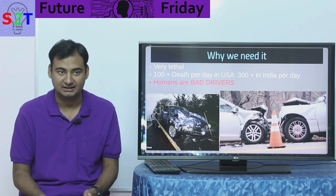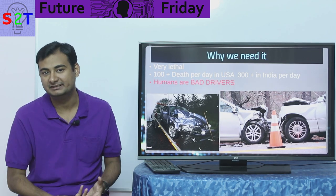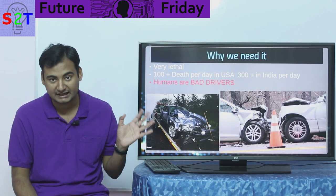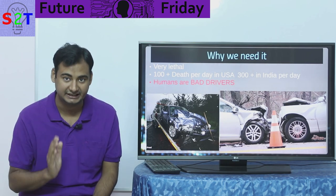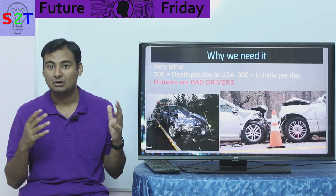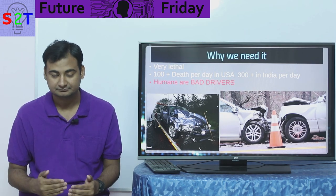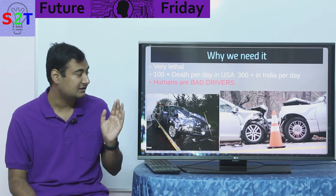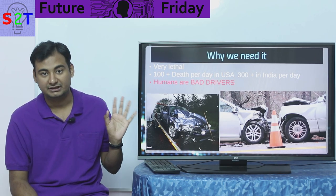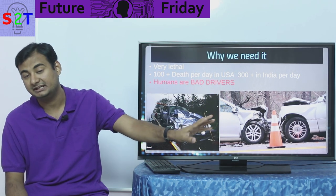So why do we need self-driving cars? We have humans — we are driving cars. One very simple reason: it is very lethal to humans. Car accidents kill a lot of people every day. I'm not talking about plane crashes, which happen once in a while — maybe one or two or three hundred people die, but that is rare. Cars, however, kill so many people that roughly from 2014 to 2018 there was an average of a hundred deaths per day in the USA.